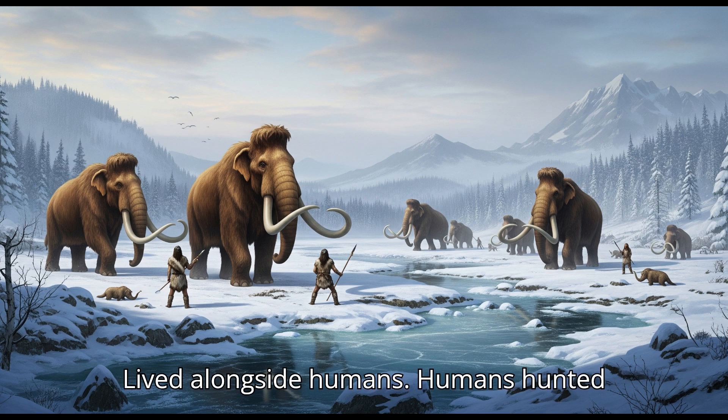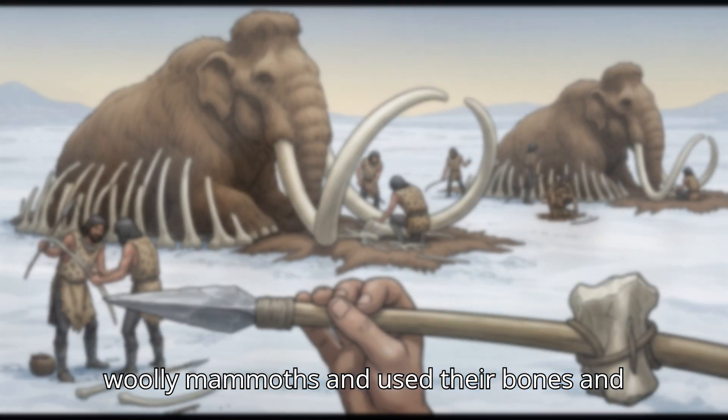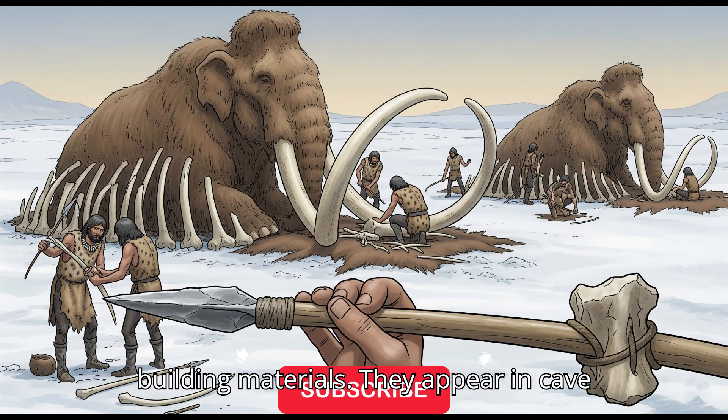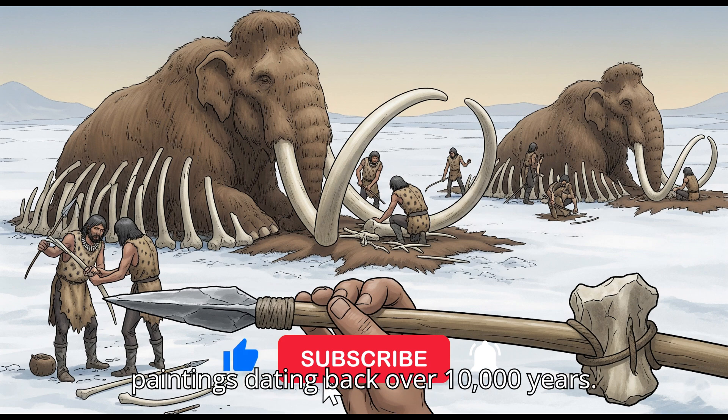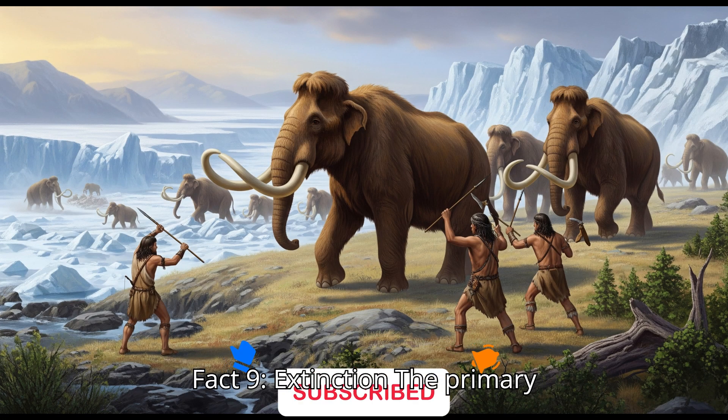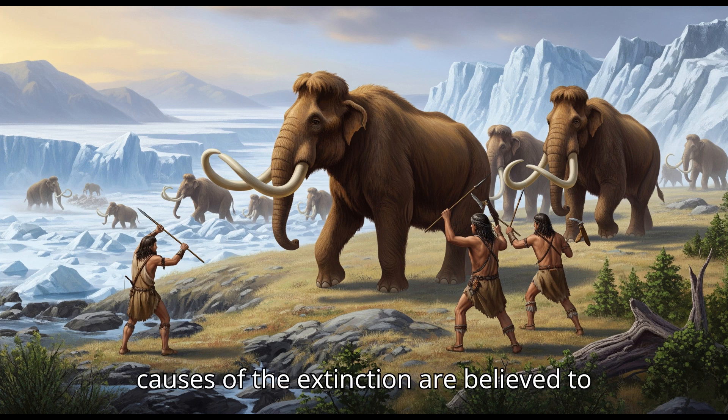Fact eight: Lived alongside humans. Humans hunted woolly mammoths and used their bones and tusks for tools, weapons, and even building materials. They appear in cave paintings dating back over ten thousand years.